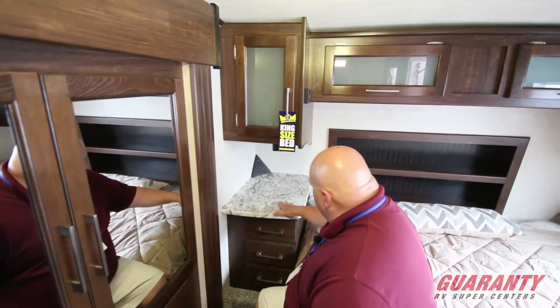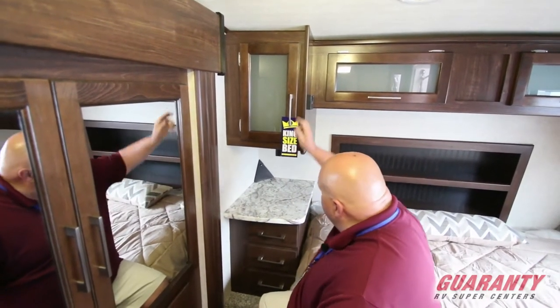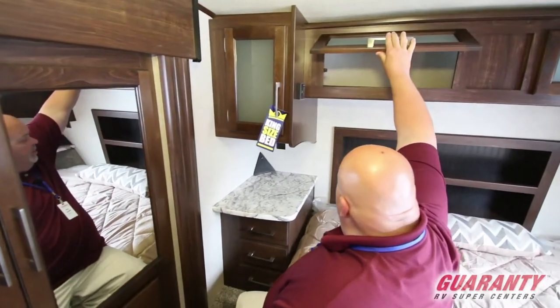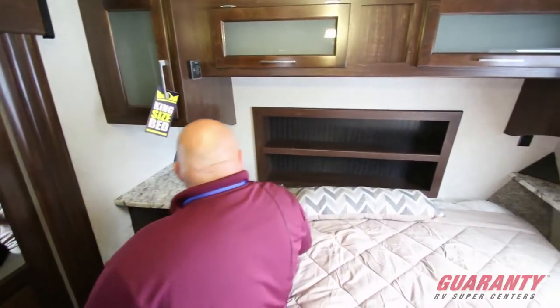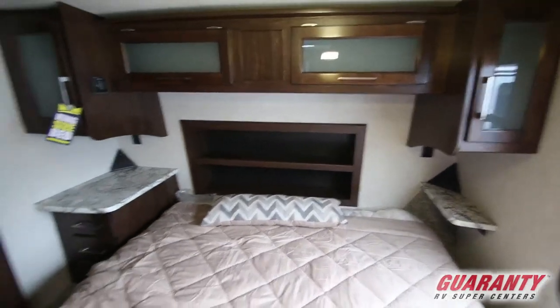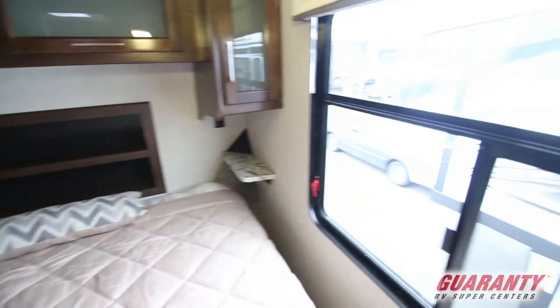Nice place for your CPAP machine, your books, your reading glasses, cell phone — good plug-in. More storage up here and more storage here to lay books on, reading glasses, whatever you'd like. Just unbelievable how much storage is in here. Big window, fire escape window right there, air conditioning right in here. Let's go into the bathroom.